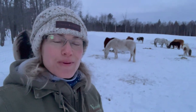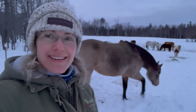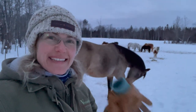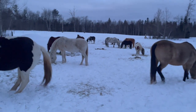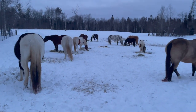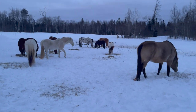Well, that's it for today's video. I hope you enjoyed the little update on my herd. I'm going to head in because my hands are frozen and I'm running out of daylight. Thanks so much for joining — I'll see you in the next one. Bye!